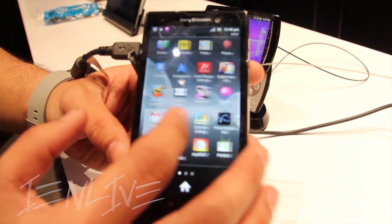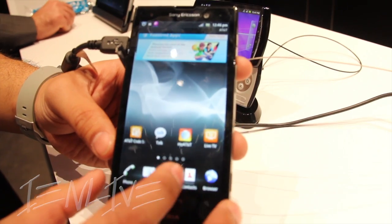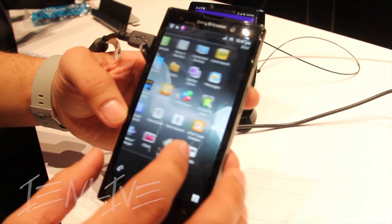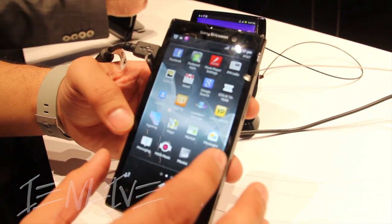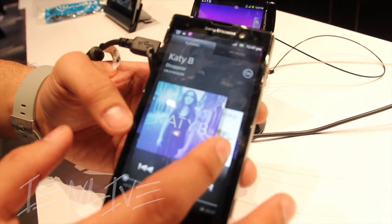We're going to get a demo here of just how everything works so fluidly. It's running a 4.6 inch HD 720 Reality Display with Mobile Bravia Engine by Sony, a 1.5 GHz dual-core processor, and a 12 megapixel fast capture camera with Exmor R for mobile devices — the sensor running on the device itself.